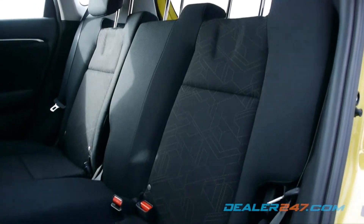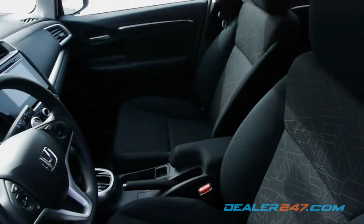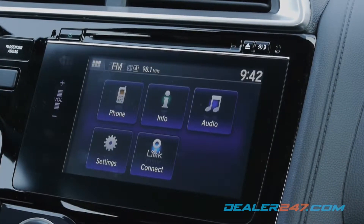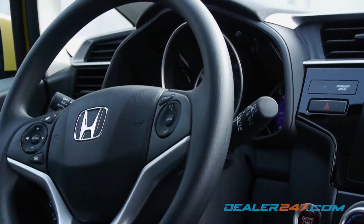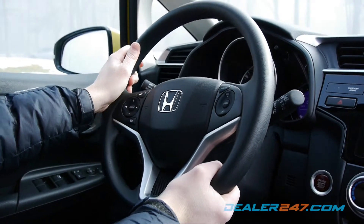Don't mistake small for cramped, as the interior comfortably seats up to five with plenty of legroom in the front. A 7-inch touchscreen display comes equipped with HondaLink and Bluetooth, as well as numerous audio options, and can also be operated from mounted controls on the tilt and telescoping steering wheel.